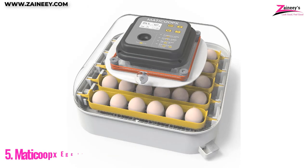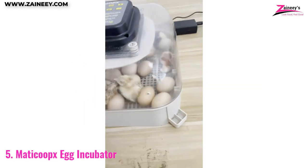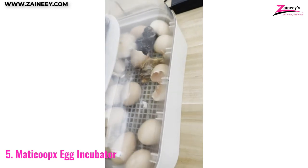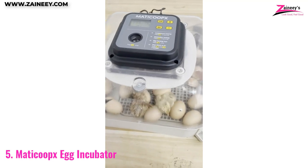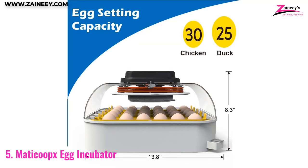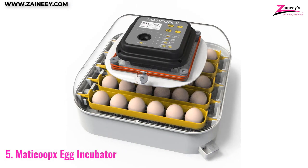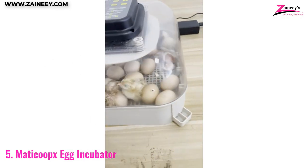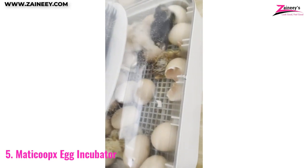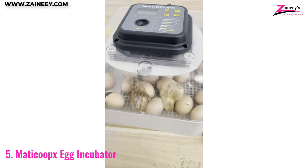Number 5: Méticoups Egg Incubator. This incubator stands out from the rest, utilizing state-of-the-art temperature tracking and prediction technology. It records temperature fluctuations three times per second, then uses this data to accurately forecast future trends in order to promptly adjust the heating system and maintain a steady climate for your eggs, leading to better hatching results. With an additional hygrometer, you can monitor the humidity levels inside the incubator, ensuring optimal conditions for the eggs to hatch.